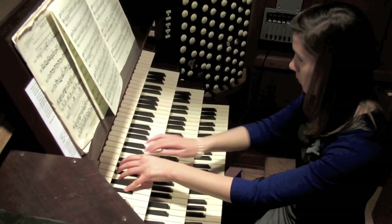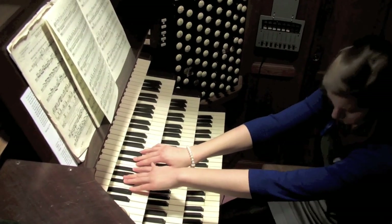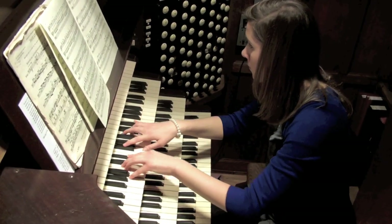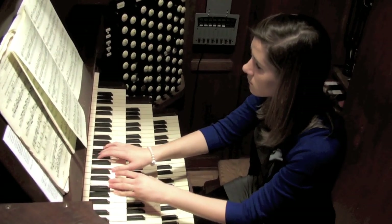We have stops that can do Bach very well. We have some very fine vox humanas in different divisions. The organ really serves as a teacher, because when you're bringing different repertoire to it, you're challenged to make it sound as authentic as possible, but also show off the colors of the instrument.